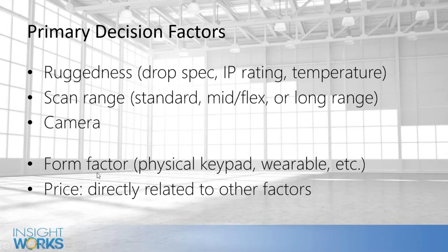Those three — ruggedness, scan range, and camera — are really the primary things we ask about. Some of those decisions will drive the form factor: do you want a physical keypad or just a big touchscreen? What about a wearable device you can wear on your wrist? If you want something really rugged, you may be stuck with the physical keypad. And finally, price — wanting to spend as little as possible will limit your options, while choosing the most rugged and powerful device will drive the price up.